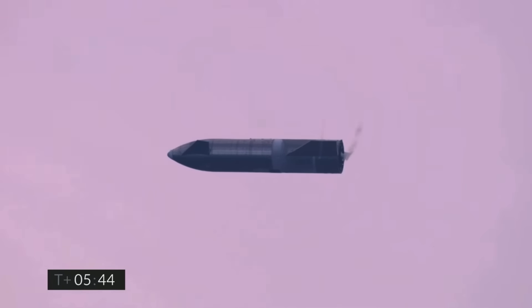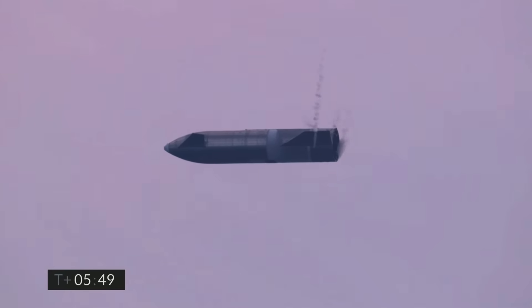Coming up on 5 minutes 45 seconds, we're down below 2 kilometers. We're preparing to light three Raptor engines to begin the flip sequence — it'll culminate with landing on the landing pad in Boca Chica.